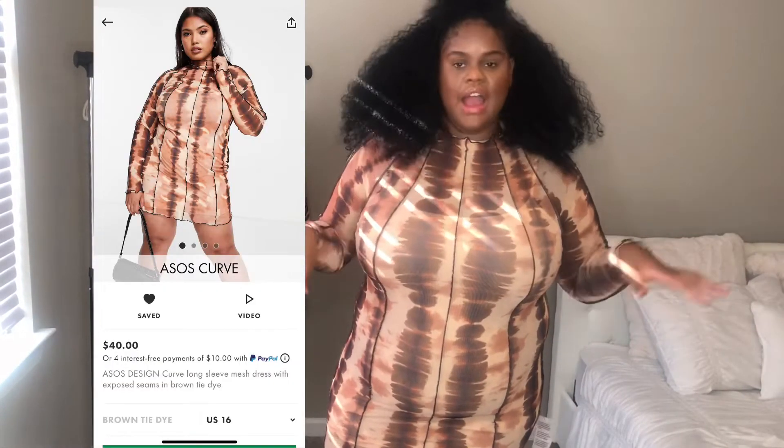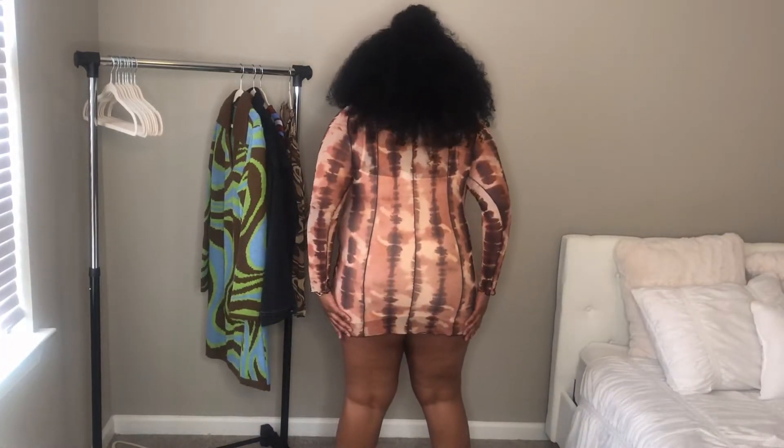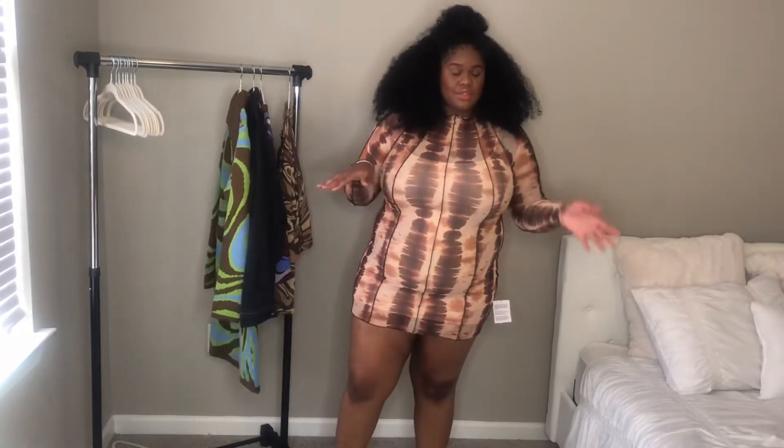Next we're moving on to dresses. This one is a brown sheer dress that comes with a liner inside. Okay, so this is the first dress — I love it but also don't like it at the same time. I think the concept is really cute, but let me step back — it's just too short for me. This is short. If you like short dresses, this is it, this is really nice. But I'm just not a fan — I like to be comfortable and not constantly adjusting my dress.